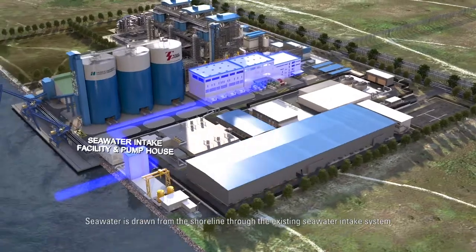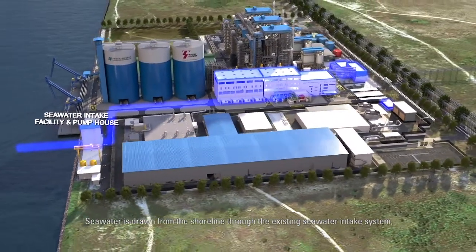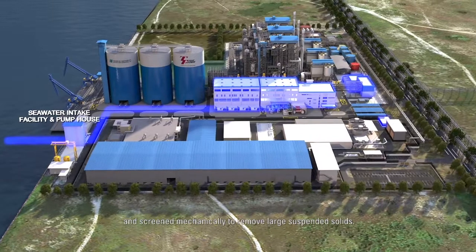Sea water is drawn from the shoreline through the existing sea water intake system, and screened mechanically to remove large suspended solids.